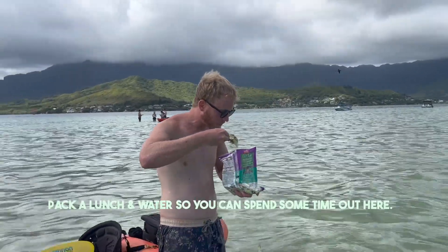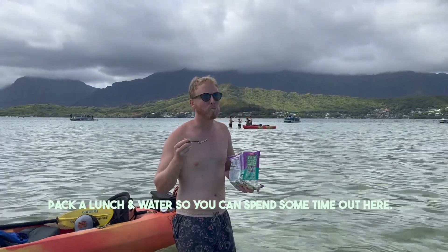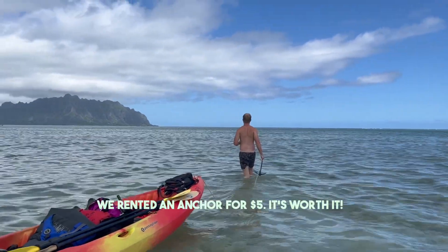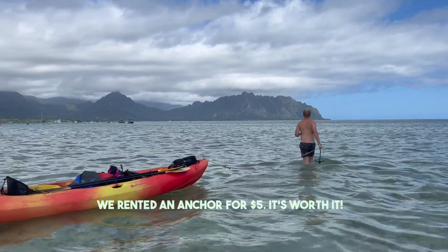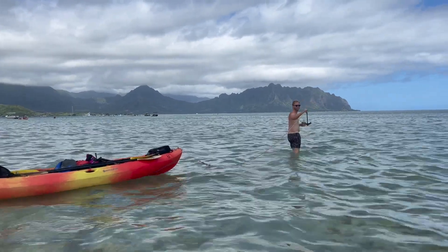For lunch we packed a Caesar salad kit and just made it out here — it's delicious, probably just because we're eating it in the middle of the ocean. The anchor rental is five dollars and it's worth it because otherwise a kayak will drift away. It allows you to just be out here and chill.